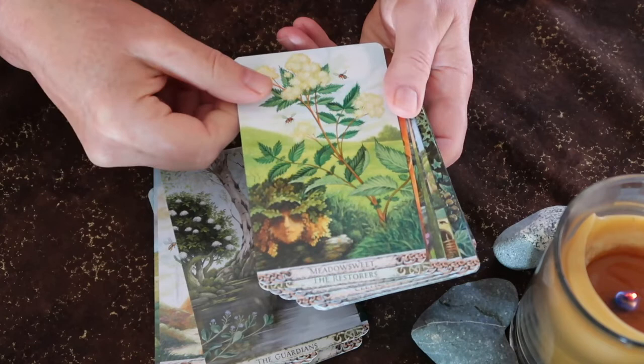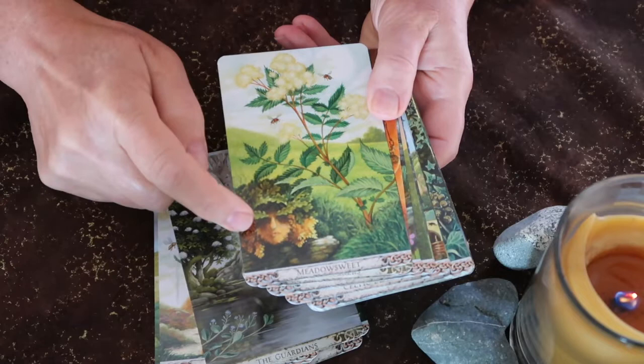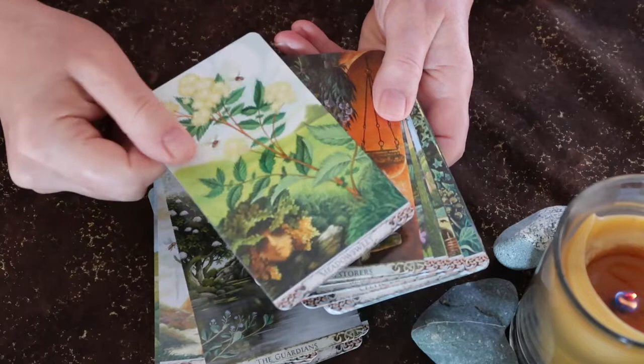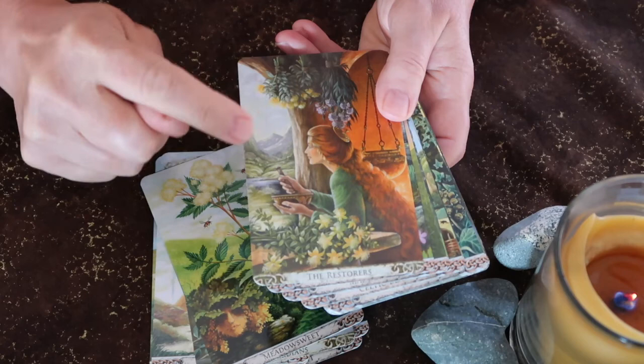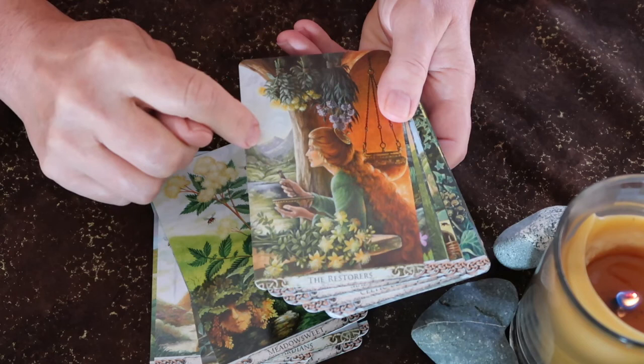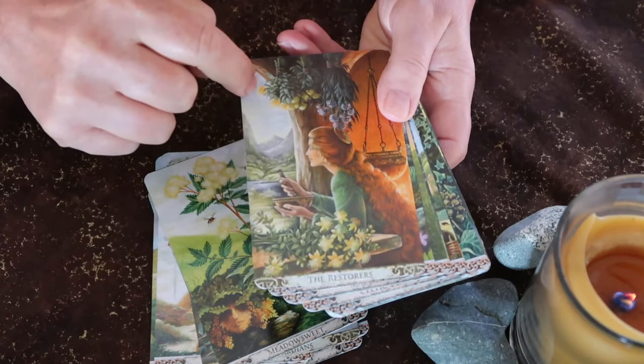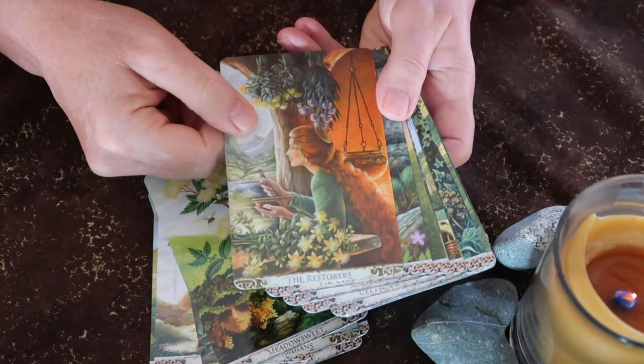The beauty of this deck is in its thoroughness. I'm looking at this upside down and you can see the Green Man here — that is just amazing. I don't think I've ever noticed that on this card. Also, there are a few cards where several plants join together; this particular card joins three plants called the Restorers, and you have an opportunity to bring the medicine of all three into a reading.